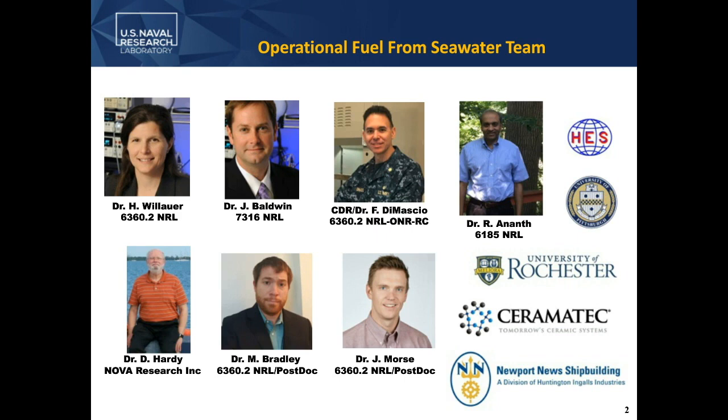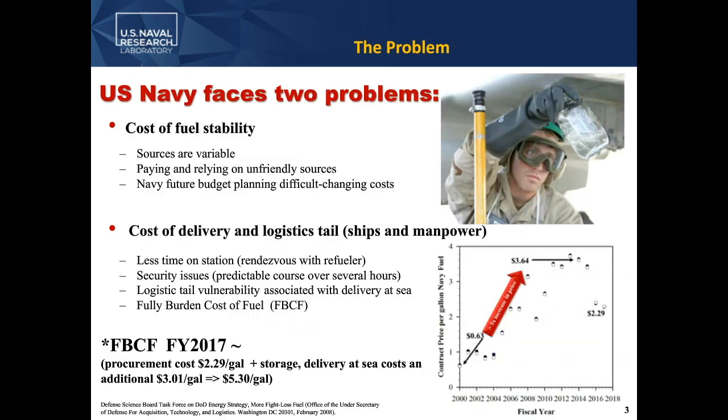We are the Naval Research Laboratory, and we're solving problems specifically for the U.S. Navy. The type of problem we're trying to solve is essentially the cost of fuel stability for the Navy. Its fluctuation makes it very difficult for the Navy to do long-term budget planning, and we also have to rely on unfriendly sources for this fuel. There's also the cost of delivery and the logistics tail as we move fuel all around the world to areas of operations. These are problems that the Navy and DOD face.